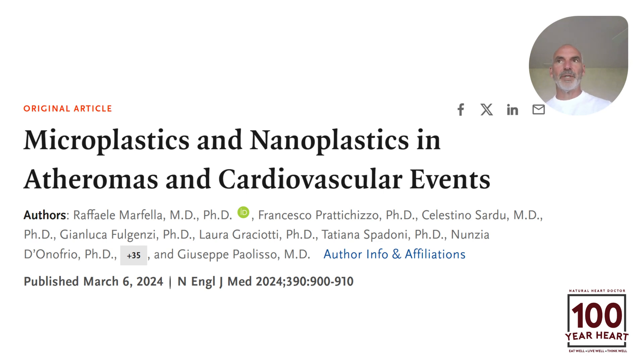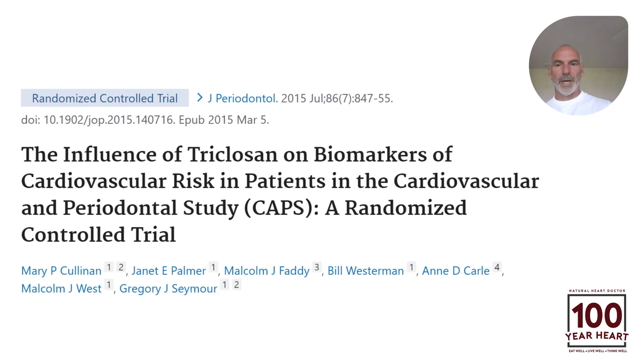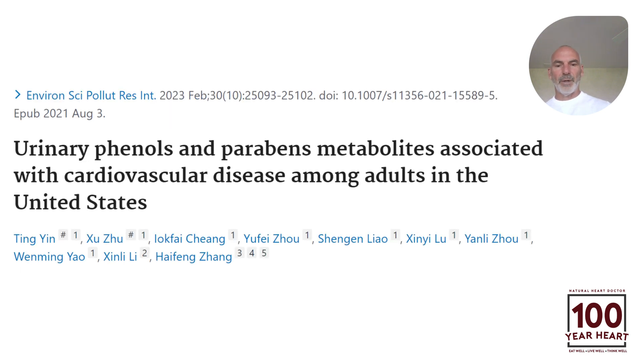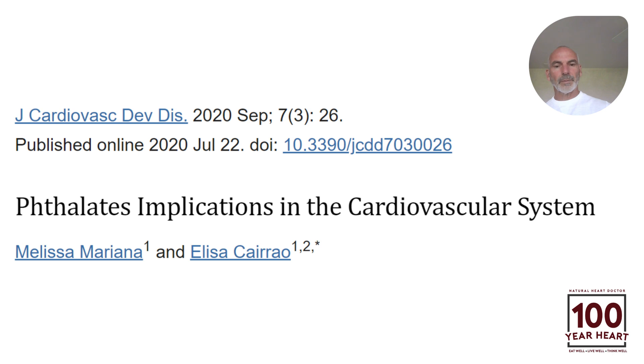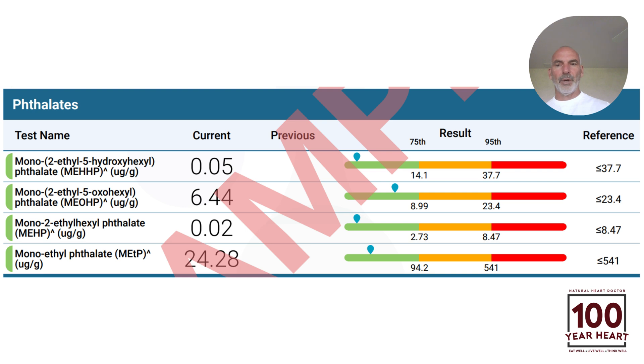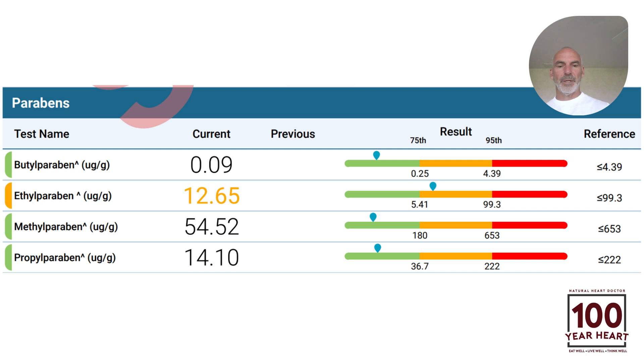You want to get tested for that. Bisphenol A and phthalates are tested in this urine analysis. You can see bisphenol A along with another phenol derivative, and triclosan is on there as well — here's data on triclosan and cardiovascular disease. This is all evidence-based. We can see phenols and parabens associated with cardiovascular disease, so we test for bisphenol A, other phenols, and parabens. Phthalates are also a major component of plastic materials — all synthetic material — and we test for those phthalates.